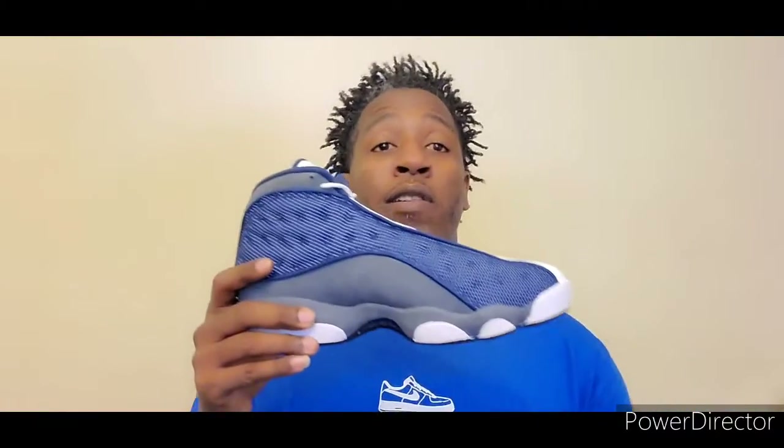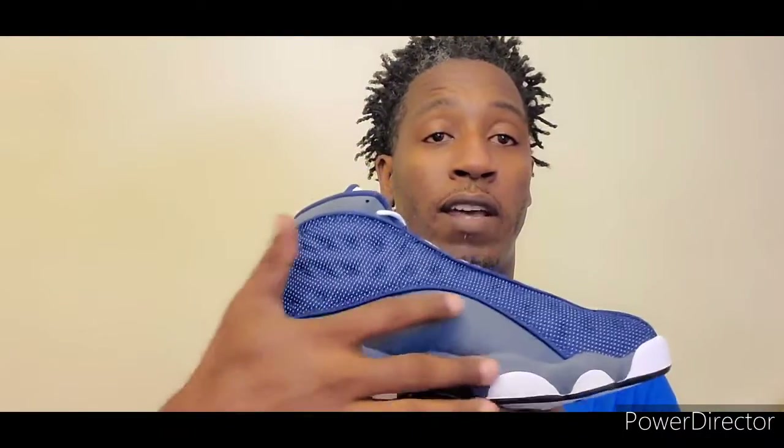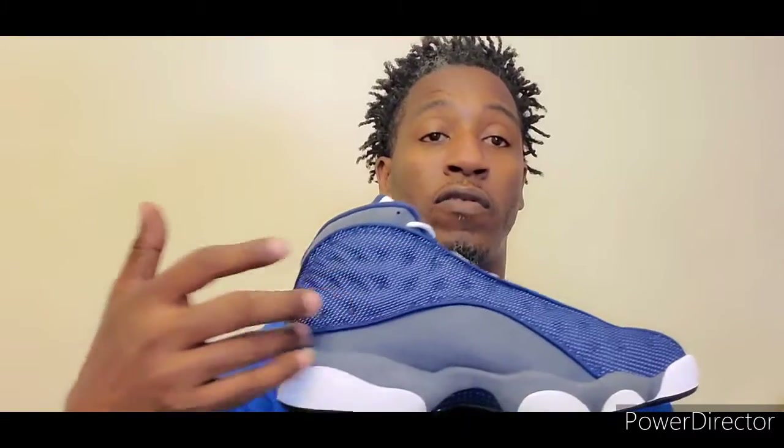So let's talk about these. Not an OG Jordan, but nevertheless a dope shoe. Jordan didn't play in these, I don't think, but who knows — it's not really important. The point is these shoes are dope. As you can see, they got the Carolina blue on the Jumpman. Not a fan of suede, but the suede on these ain't too bad — it's more of a nubuck, smooth to the touch.